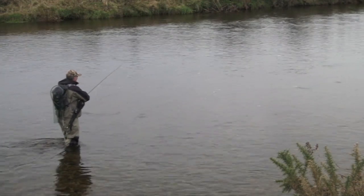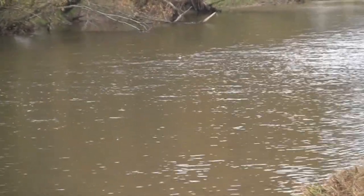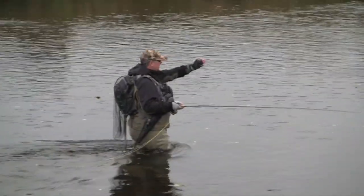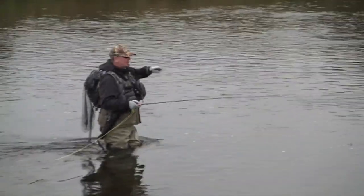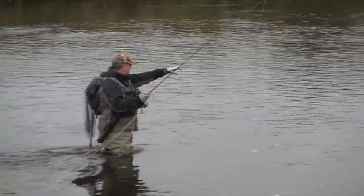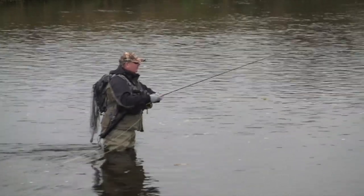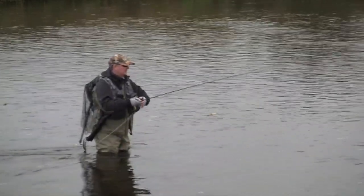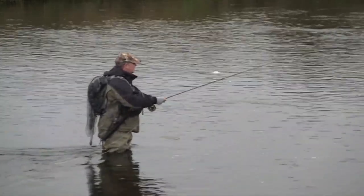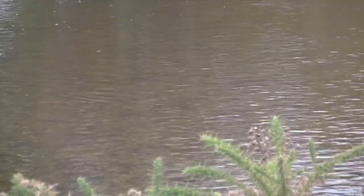There are a few more rising a bit more consistently further up. It's always hard to leave a rising fish when there is one there, but he's not taking, so I will move up after one more cast — maybe two more casts.